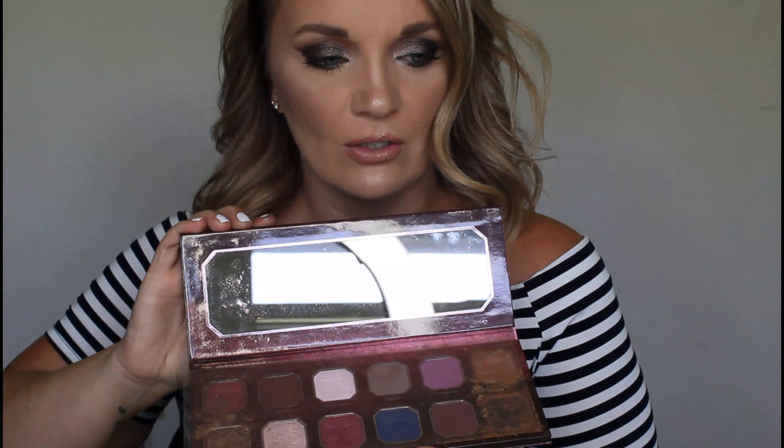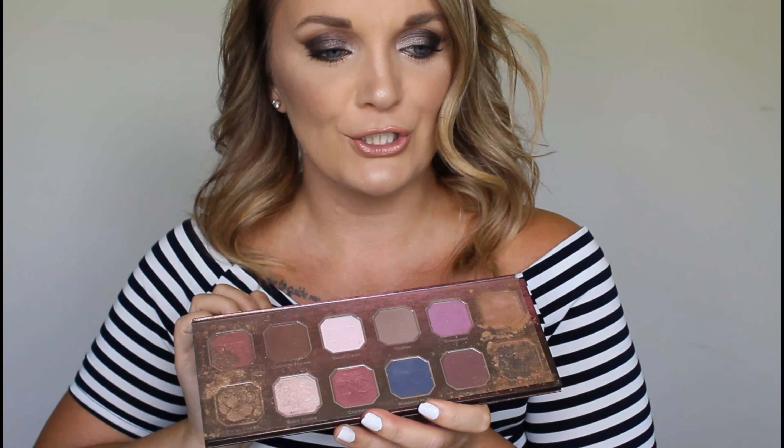Last one — Berries and Cream. This one's broke, but I love her and I use her a lot. She ain't going nowhere.